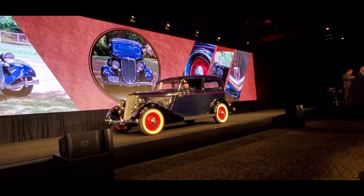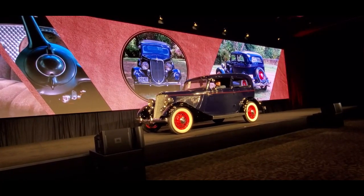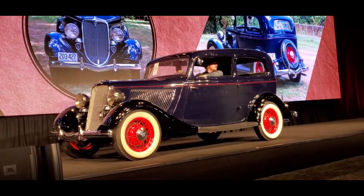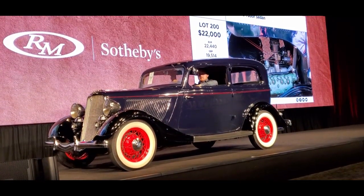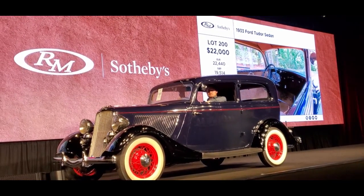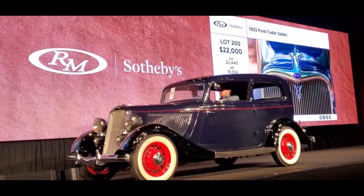I got $15,000 to start. $17,500 — saw that in the car. We're at $15,000, asking $17,500. How about $16,000? $17,000. $18,000. $19,000. $20,000. $21,000. $22,000. $23,000. At $22,000, asking $23,000. Bids at the back of the room. This Tudor is a beautiful older restoration — Ford Flathead V8, great touring car for AACA events. Just really iconic. Go have a lot of fun with it.